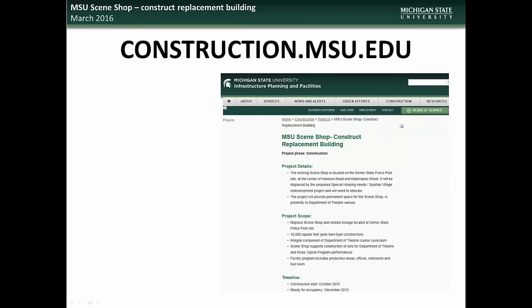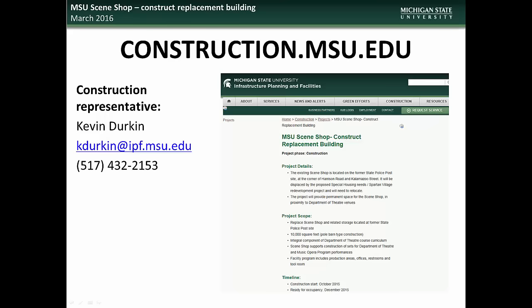If you would like further information about this or any other project, visit the construction.msu.edu webpage. There you will find links to all current and past projects. Specific questions regarding the MSU Scene Shop project can be directed to the construction representative, Kevin Durkin.